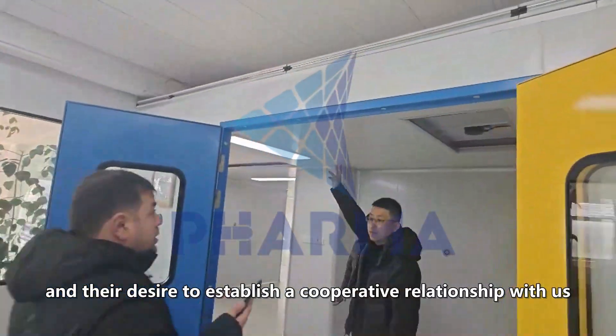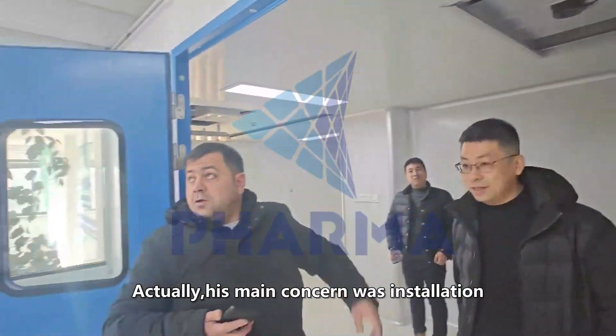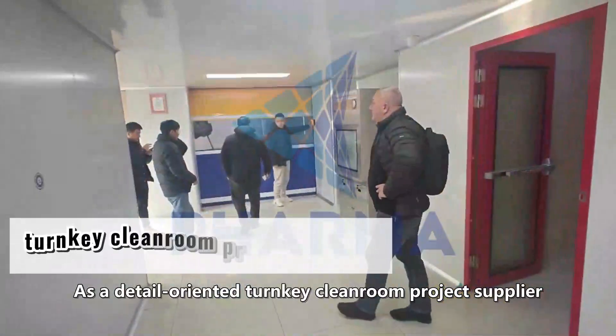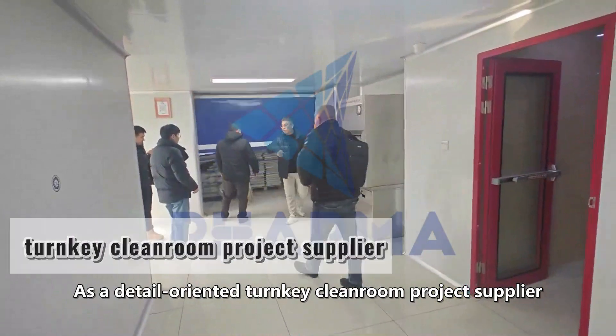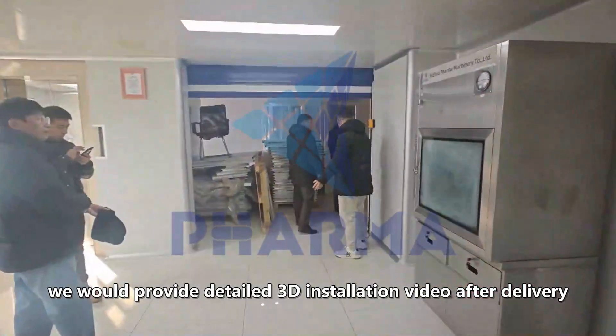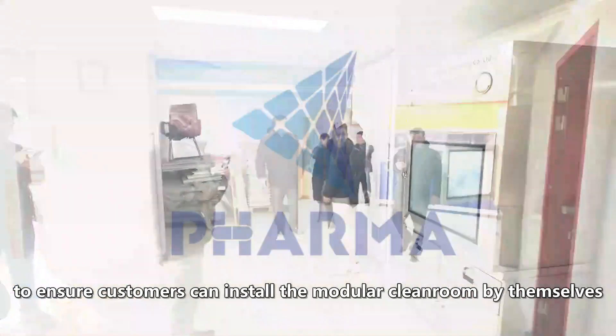The customer expressed their desire to establish a cooperative relationship with us. His main concern was installation. As a detail-oriented turnkey clean room project supplier, we would provide a detailed 3D installation video after delivery to ensure customers can install the modular clean room by themselves.